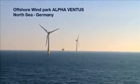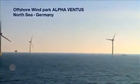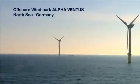The M5000 is the first five-megawatt wind turbine specifically designed for large-scale offshore wind farms.